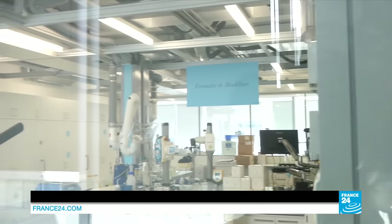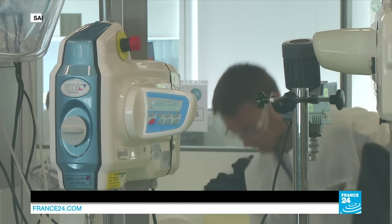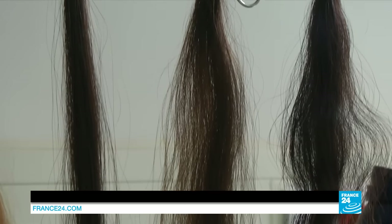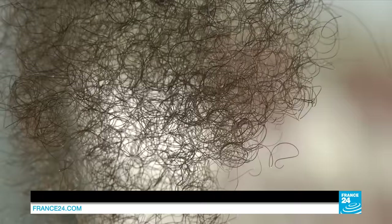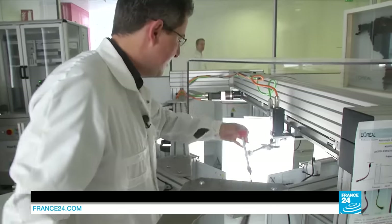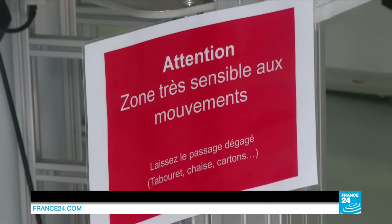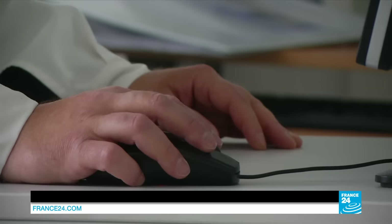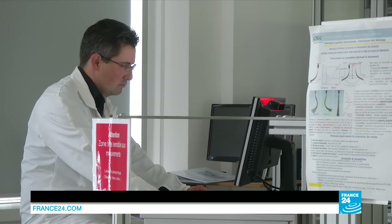It's a lab like nothing you've ever seen before. Here, 500 scientists are scratching their heads so that you can make your hair look as good as possible. Their aim: understand how different types of hair — straight, curly or frizzy — move, and how they react to products so that they are easier to comb, care for and shape. To help them in their quest to make the ideal hairdo effortless, researchers are helped by robots. This one is called Move Hair. It analyzes the hair's bounciness after a spray, gel or shampoo has been applied.